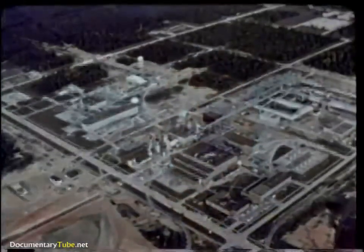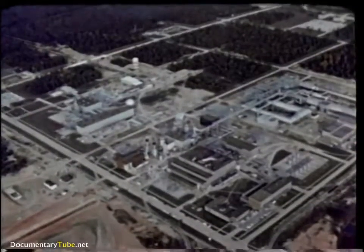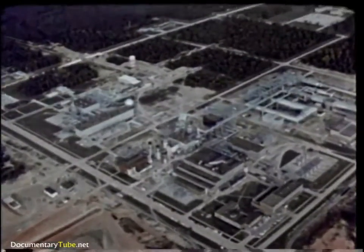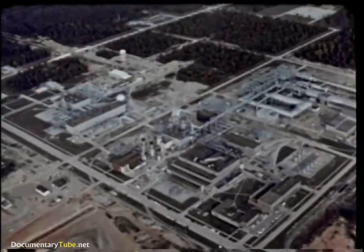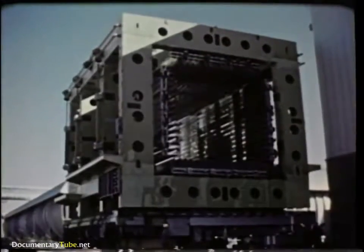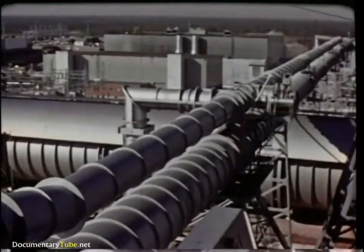Major participants in helping make this a perfect flight and in opening the threshold of this new era are the people and facilities of the Arnold Engineering Development Center, a part of Air Force Systems Command. In the wind tunnels and rocket test cells of the center, almost every critical point in a space flight can be simulated.